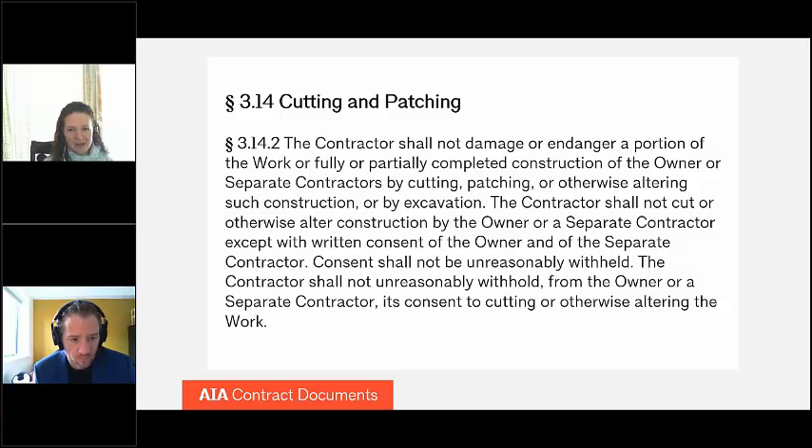So with that, Mike, I'll ask if you have any questions or comments regarding cutting and patching. I think a lot of what's in here is kind of probably common sense stuff to most contractors. If you ever do run into an issue with a contractor having to cut into existing work and destroying something, it's nice to have this in here if you're an owner, but it seems pretty common sense. I agree.